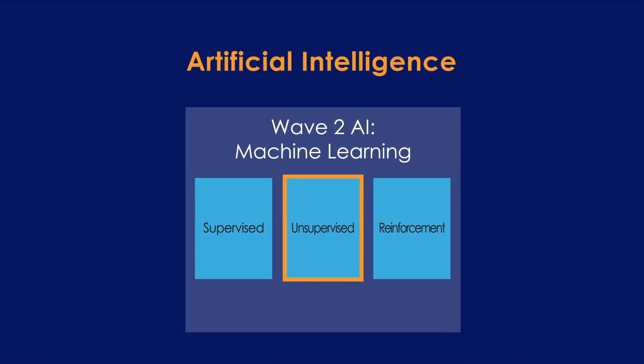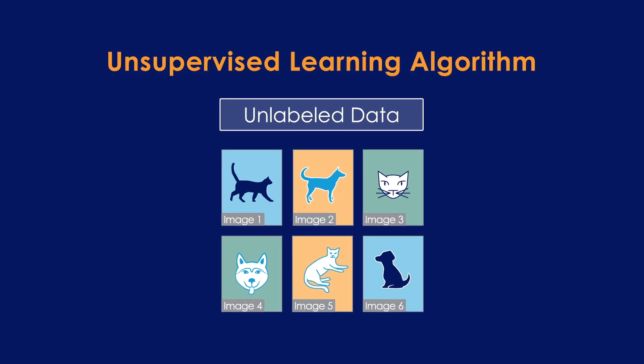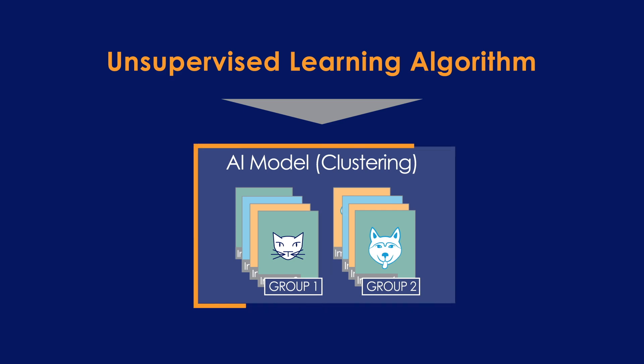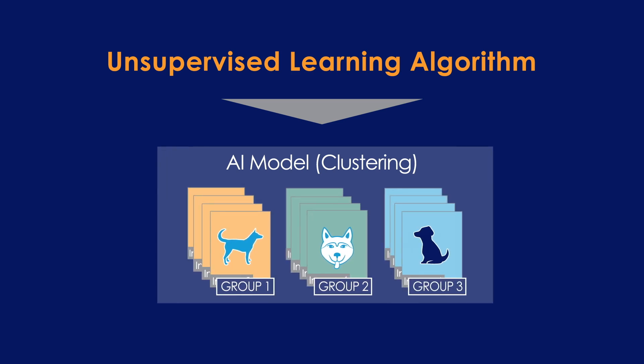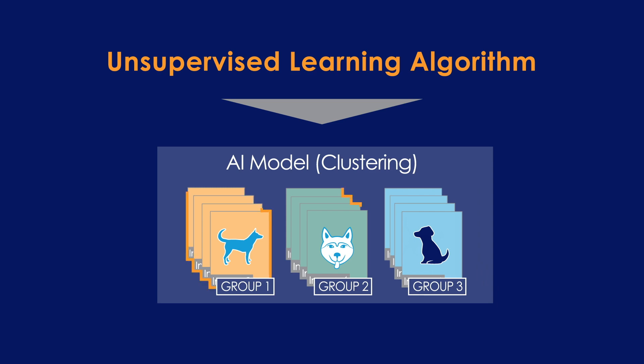Unsupervised learning algorithms are those that can extract features from the data without the need for a label. So, in our cat-dog picture example, the AI model produced by an unsupervised algorithm would not return that a specific input image was of a cat or a dog. Rather, the model would sort the dataset into groups based on their similarity. The groups that the unsupervised algorithm sorts might include the desired ones of cats and dogs, but images might instead be sorted into undesired categories, such as whether or not the image has a blue sky. Unsupervised learning systems are therefore often less predictable, but because unlabeled data is almost always more available than labeled data, they remain critical.